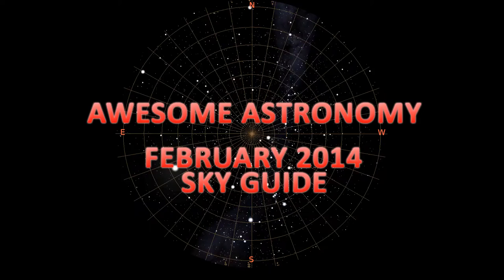This is Awesome Astronomy. Hello, this is Ralph and Paul from Awesome Astronomy. For a full month of astronomy news, views, interviews and answers to listeners' questions, go to www.awesomeastronomy.com or look for Awesome Astronomy on iTunes, Twitter and Facebook.